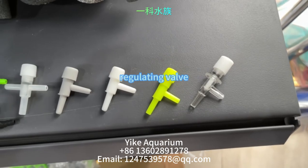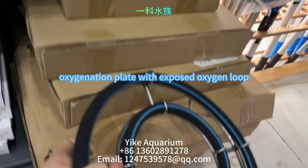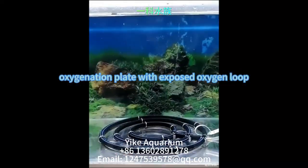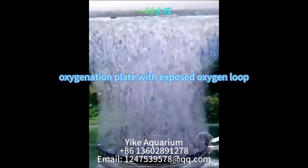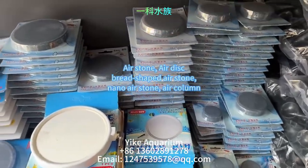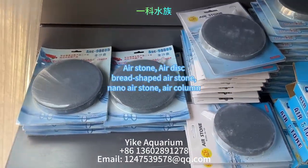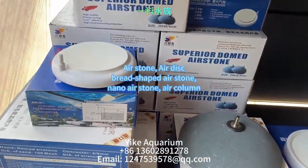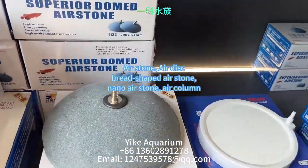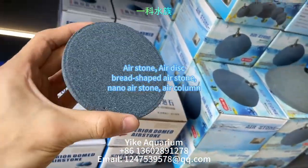The materials are corrosion resistant and suitable for various environments. The oxygenation plate with exposed oxygen loop is our latest product for large fish ponds, designed to provide ample oxygenation with fine and delicate bubbles. Here are our best selling products: air stones, air discs, bread-shaped air stones, nano air stones, and air columns. The grey ones are ordinary high temperature sintered air stones, with plastic nozzles except for the round ball type which has a metal nozzle.